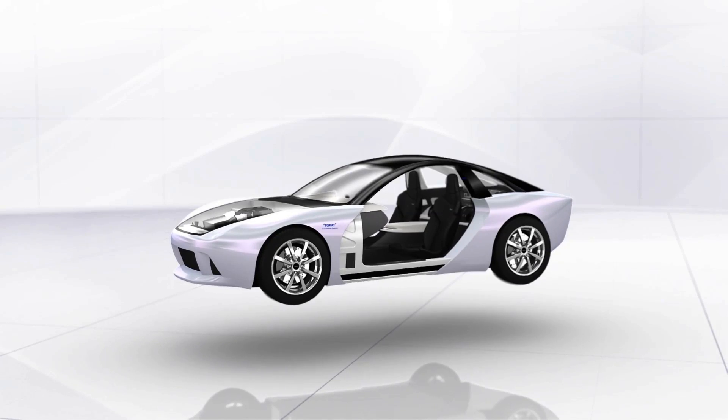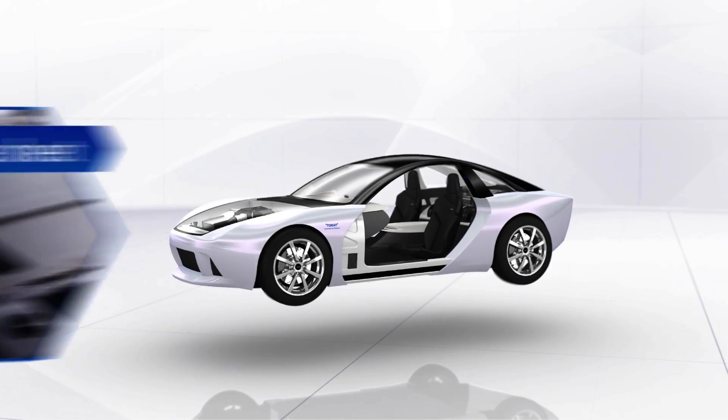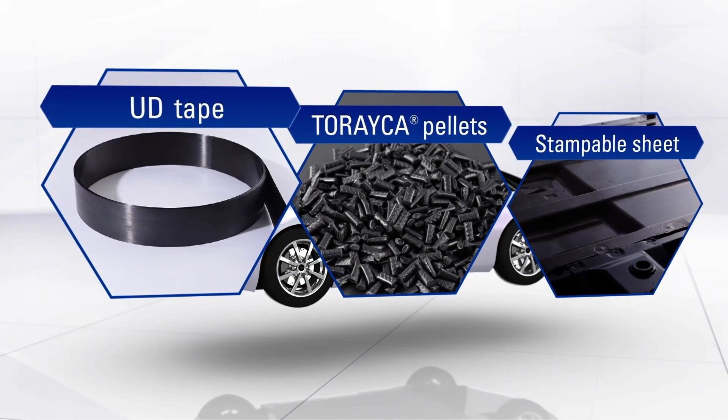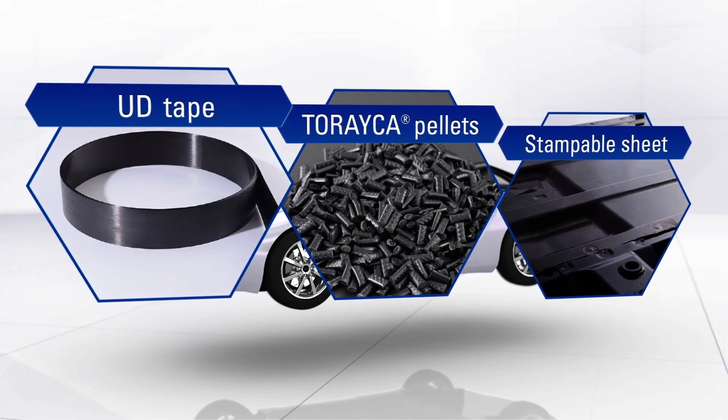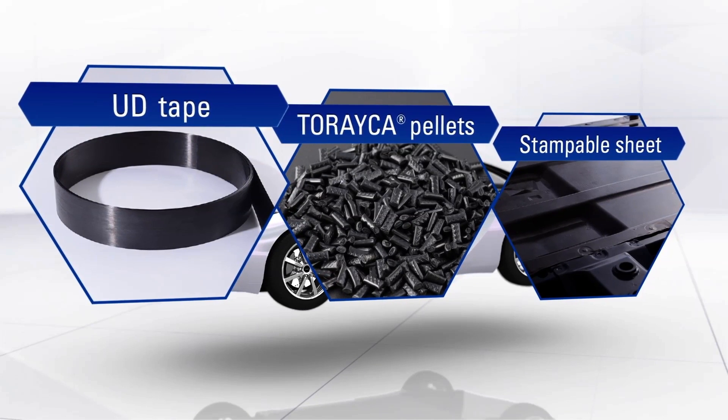Torre has also developed a variety of thermoplastic CFRP materials from composites of carbon fiber and engineering plastics. These materials show promise for use in combination with steel and aluminum.